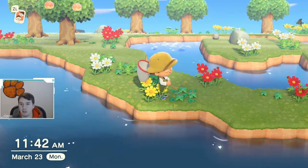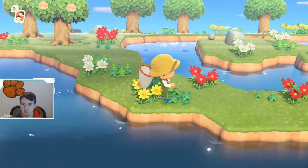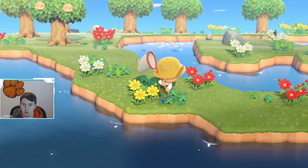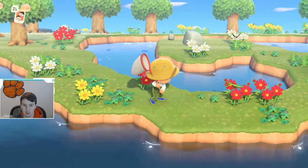What is up, YouTube? Right now, we are going to try to catch a mantis. If you look at the very right side of my screen, you can see the mantis on the red flowers just hanging out. So what we're going to do is we're going to sneak up on this little thing and give it a catch.